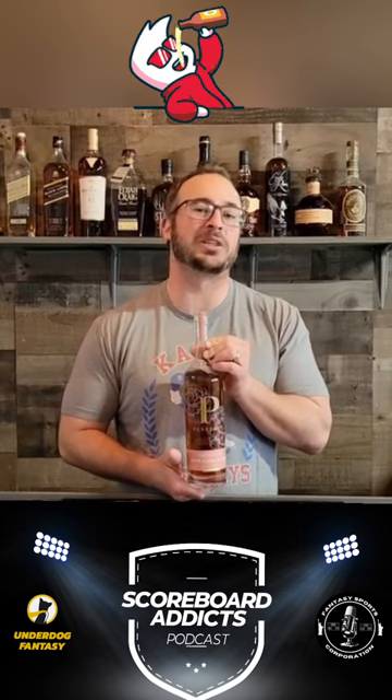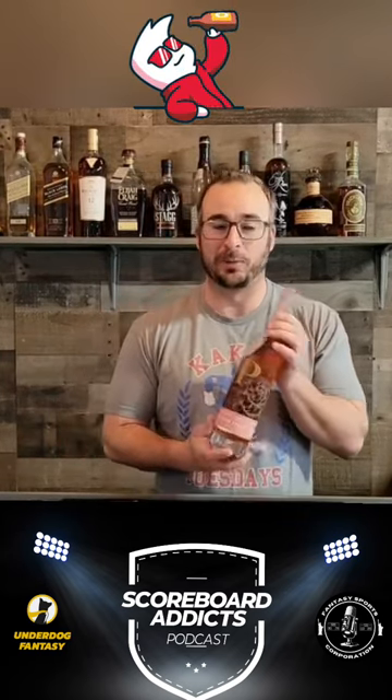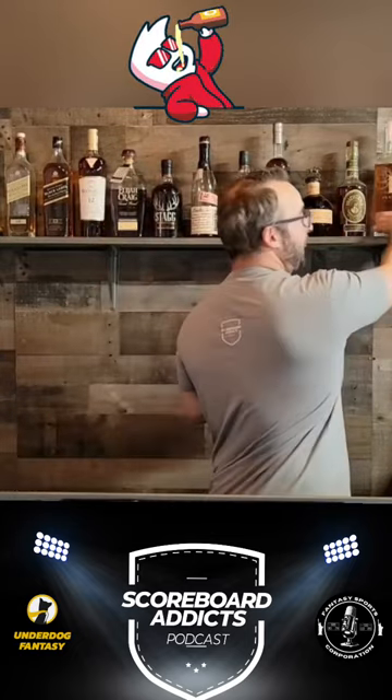I think this is one of those ones where if you pour this for somebody, whether they like whiskey or not, they'll be able to pick it up and find it very interesting and enjoyable. So Penelope Rose Cask Finish — another great pick. Category number three is going to be your Cheap Mixer. Another whiskey I just stumbled upon...